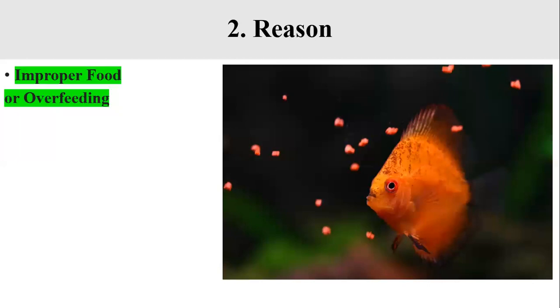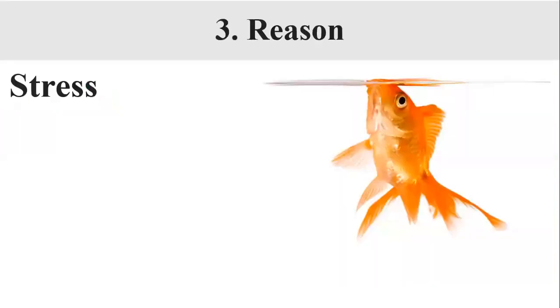If you are trying to give your fish a new type of food and they are refusing to eat it, do not give up. Do not let them starve either — go back to their favorite food and try the new food again after a few days. The third reason when a fish stops eating is stress.